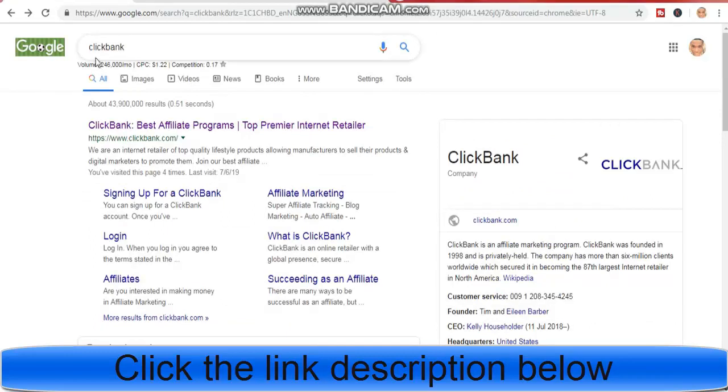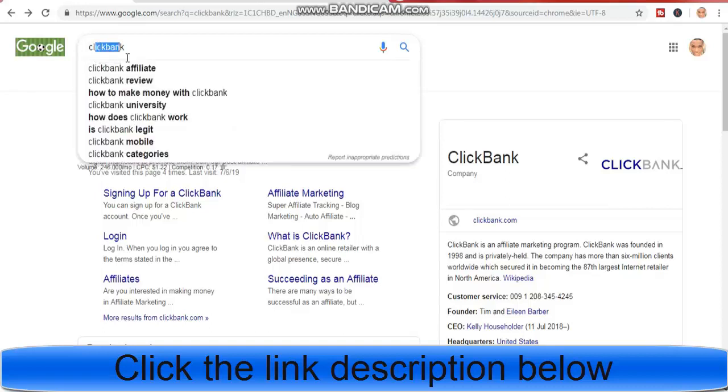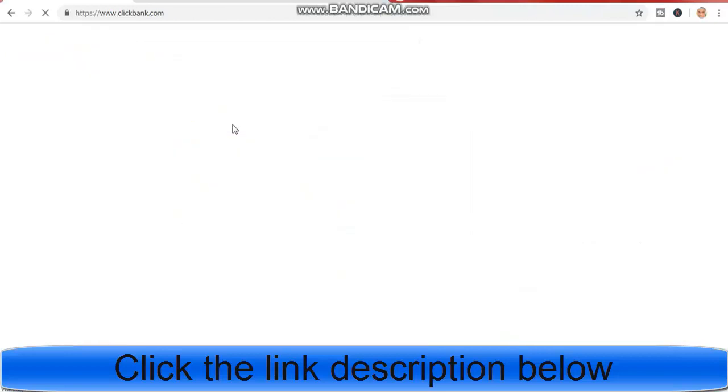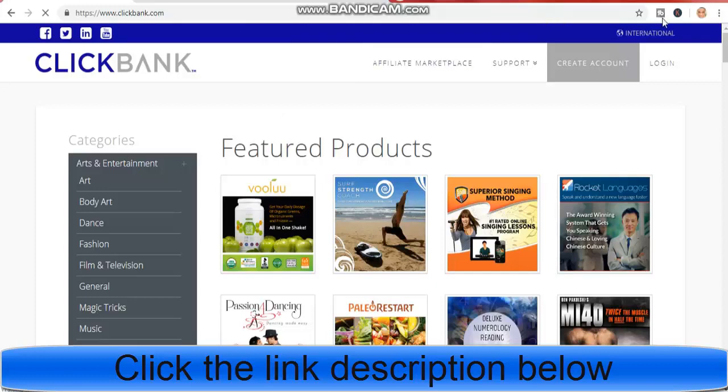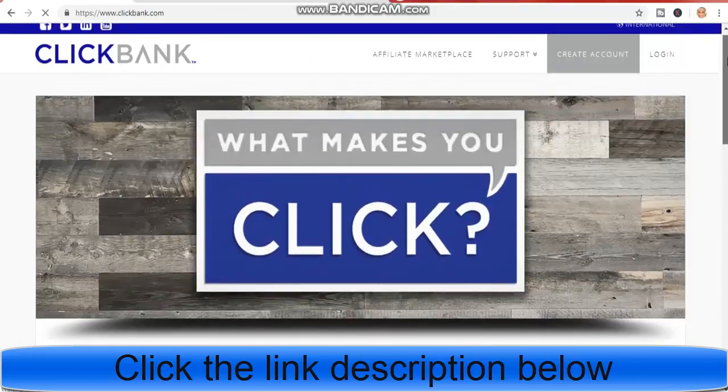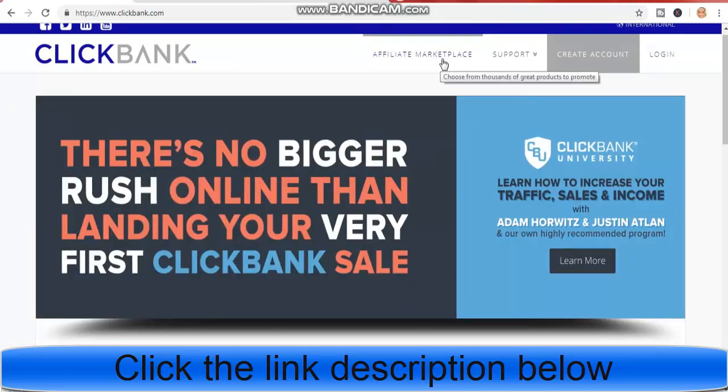Just click on google.com and search ClickBank. Can you see right here? ClickBank — the best affiliate program. Click on it. Just follow my step by step. Click on affiliate marketplace, right here.